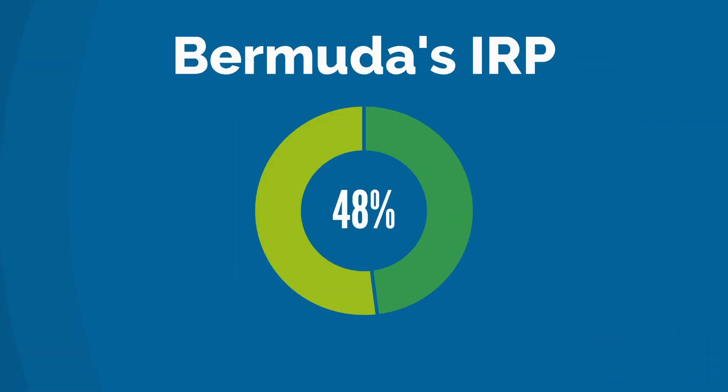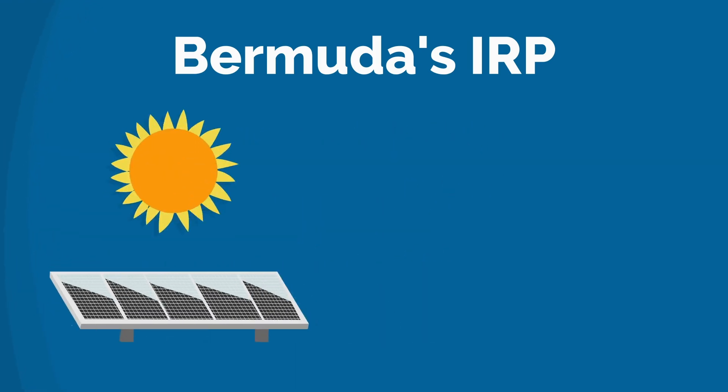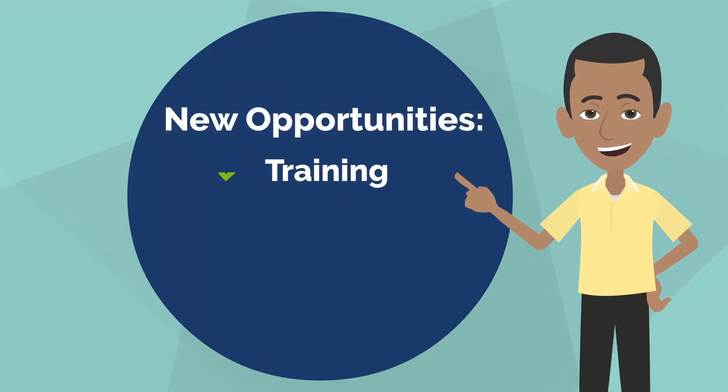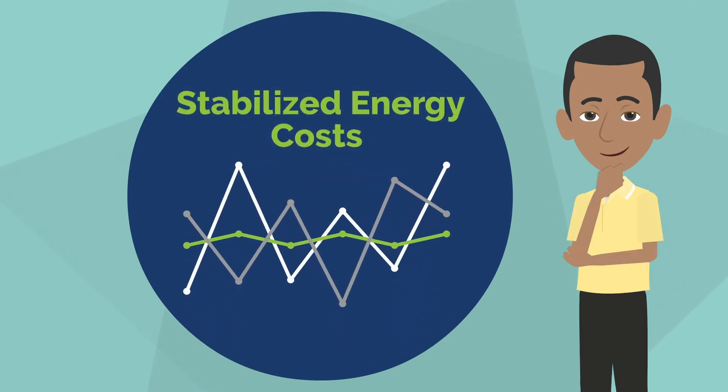The IRP will ensure that 85% of our electricity comes from renewable energy sources like large-scale solar panels, offshore wind turbines, and biomass technology. It will also create new opportunities for training, jobs, and investments while helping to stabilize the cost of fossil fuels and inflation.